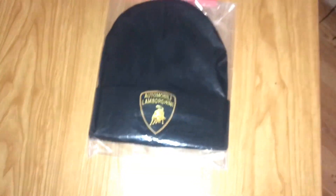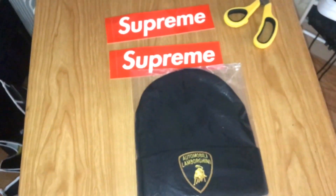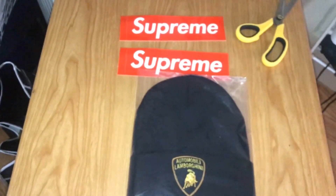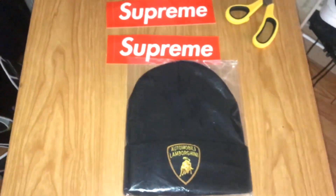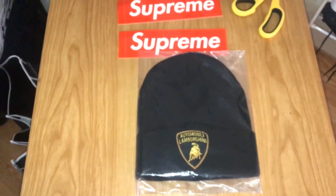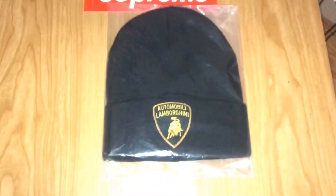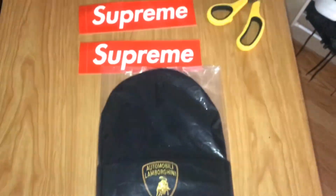If you want to buy any of this stuff, I'm going to list them on Poshmark at X-A-N-S-U-P-R-E, Zan Supree. So go to Poshmark, download that on your phone — Samsung, Android, or iPhone. Go to the Google Play Store or the App Store, search up Poshmark, P-O-S-H-M-A-R-K. Once you download it, search up Zan Supree, X-A-N-S-U-P-R-E. That's where it will be listed.